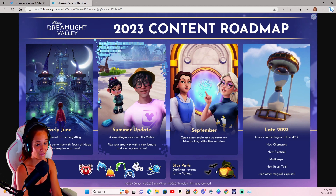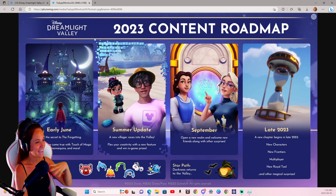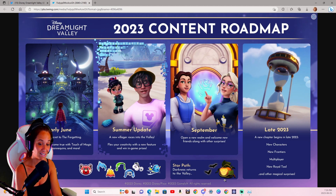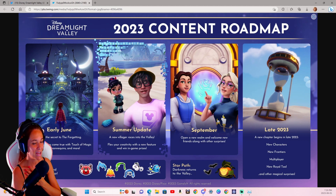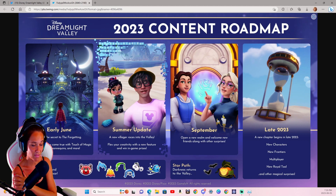In September we're also going to be getting a Star Path called Darkness Returns to the Valley, giving us our second Halloween set of items. It feels weird to say second year because last year was our first Halloween, and even though the game will just be over a year old, it'll be a second Halloween — so crazy. I loved what they did last year; it was awesome and so well done. I'm really looking forward to seeing what they do this year. I also think there could be some fall items in there as well, since Thanksgiving timing differs between Canada and the US, so it'll be interesting to see if they slip in some fall items into the Star Path.